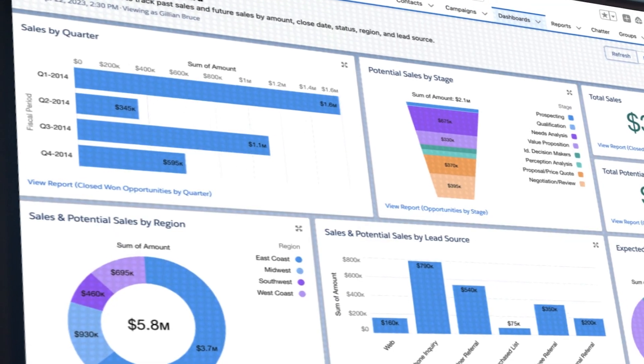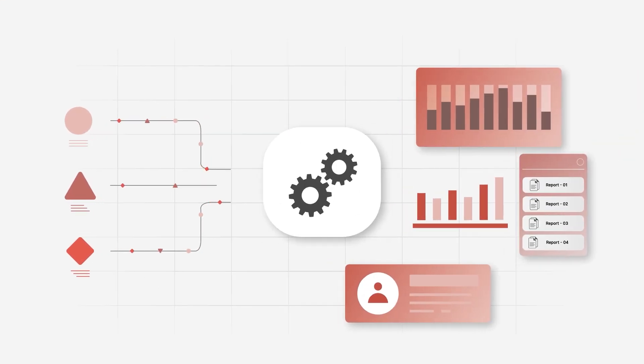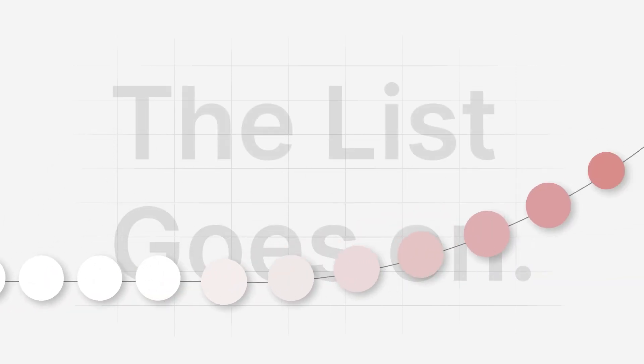Salesforce users, you know the drill. Data management can be a complex task. Filtering, sorting, updating, reporting your data — the list goes on.